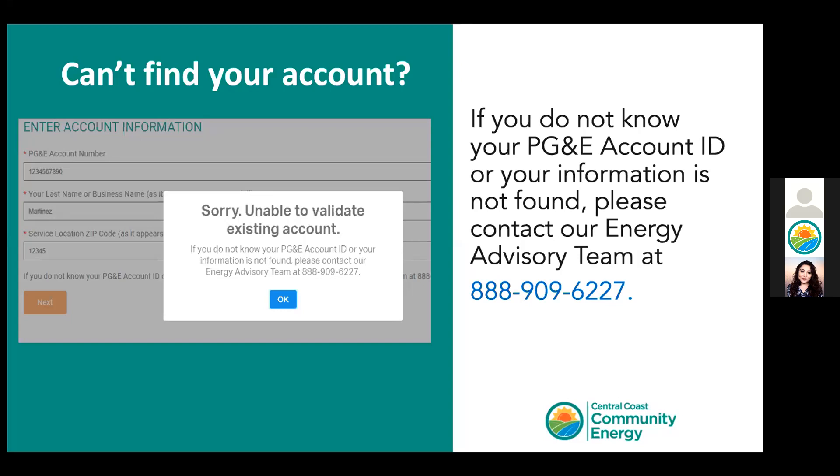If you can't find your account, first make sure you have entered the information accurately — for example, only enter the first 10 digits of your PG&E account. If you still get an error message or can't remember your information, make sure to contact our call center — the number is provided on the screen — and they can walk you through the process and provide a calculation on your behalf.